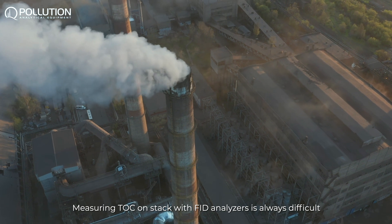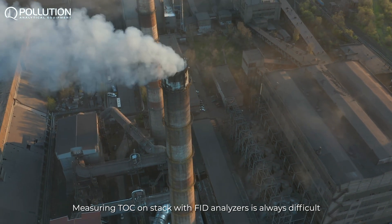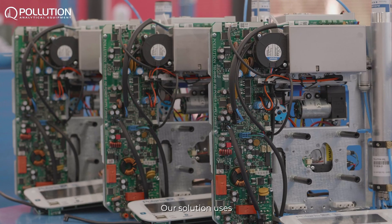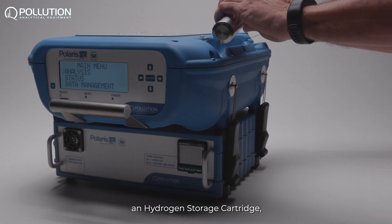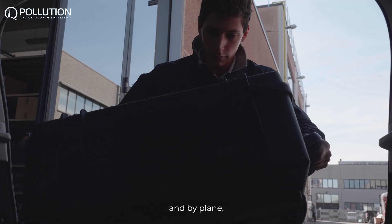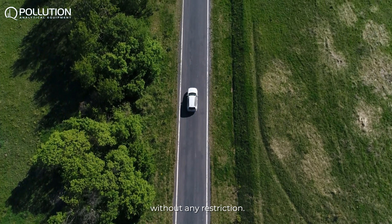Measuring TOC on stack with FID analyzers is always difficult and requires big effort. Our solution uses a hydrogen storage cartridge so it can be transported by car and by plane without any restriction.